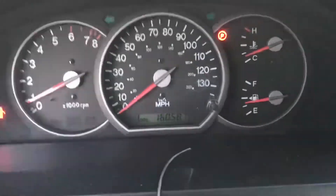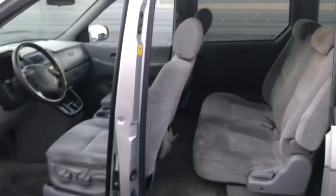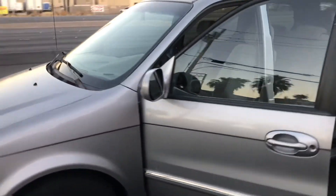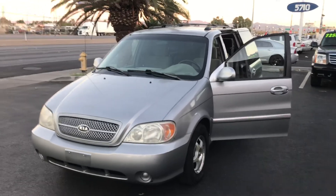This van has a hundred and sixty thousand miles on it and it comes with a fresh smog certificate, so it's been smogged and is ready to be driven away. Bid with confidence guys, it's a great van — you can bid on it on motobucks.com or download the app for Android or iTunes.